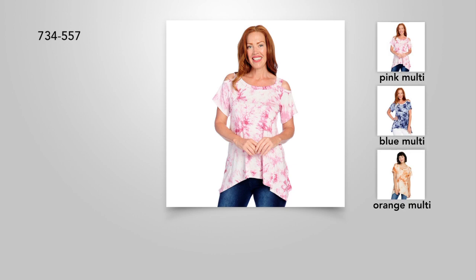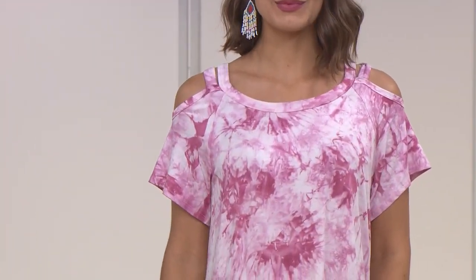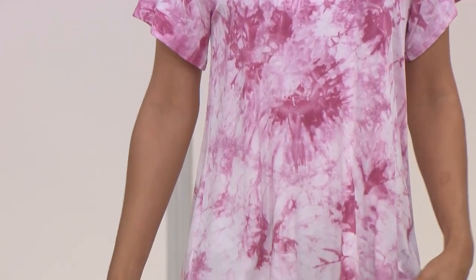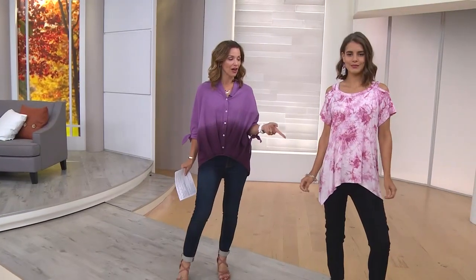Because we have bundled shipping, we also have another great deal. If you want to get more than one — maybe the blue or the pink — you're going to save $5 on each additional. And then you get bundled shipping and handling, so you just pay $4.99 once. You're getting a flash price of $23.55, $7.34, $5.57.